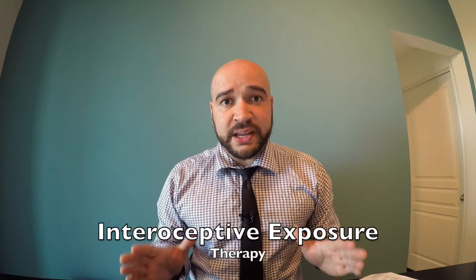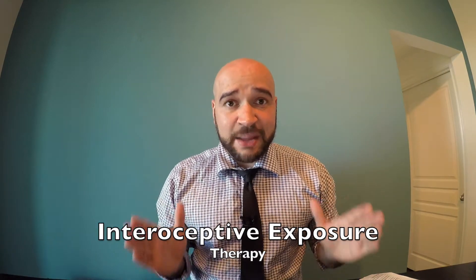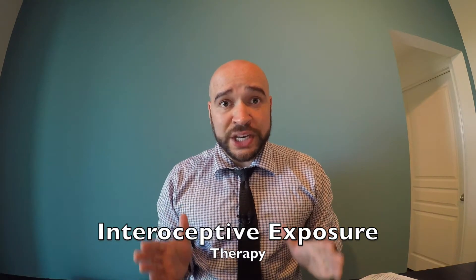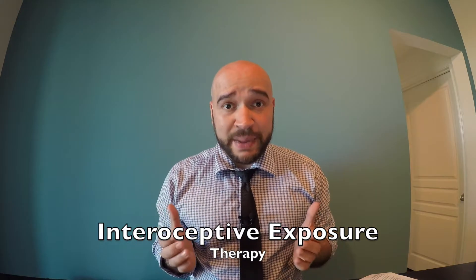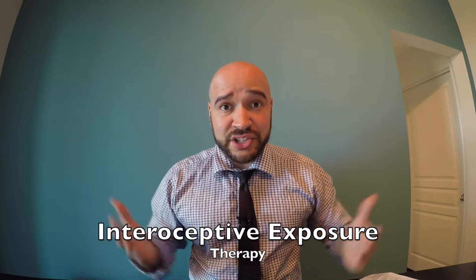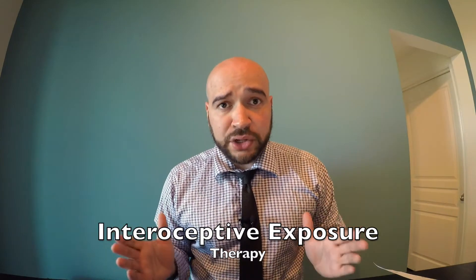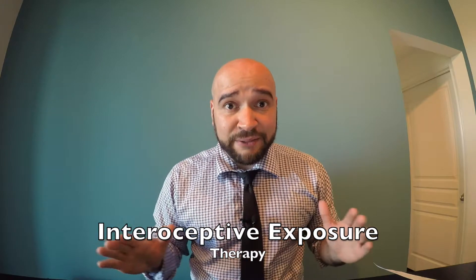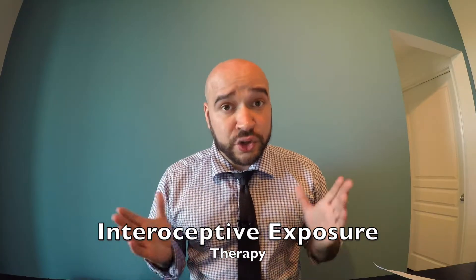It's called interoceptive exposure therapy. It's like a behavioral vaccine for panic symptoms because it works when you do exercises that bring about the physical sensations of a panic attack. The studies I've looked at have shown that 60 to 90% of people were panic-free after 12 sessions, so it's worth the shot.